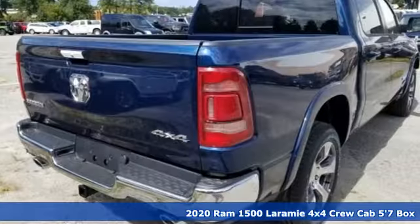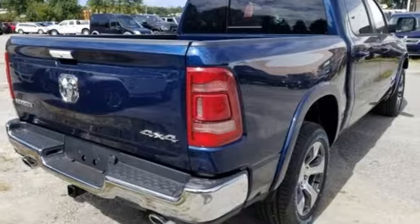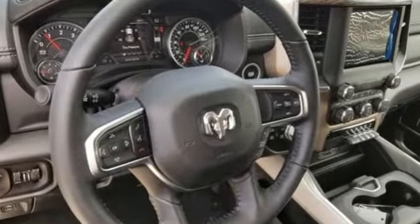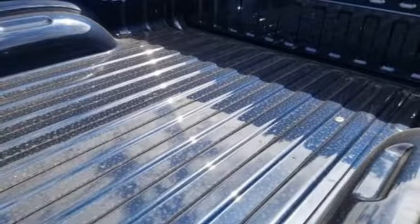A great vehicle is comprised of great features like these: V6 engine, electronic shift on the fly, automatic transmission, active grill shutters, streaming audio.